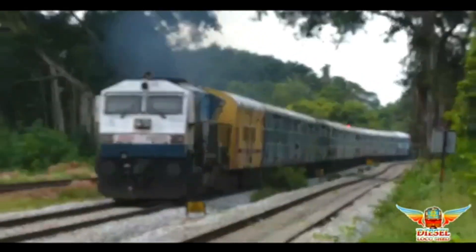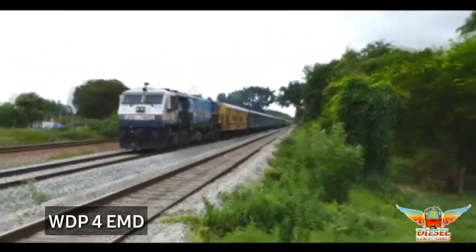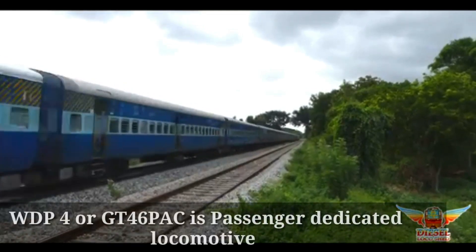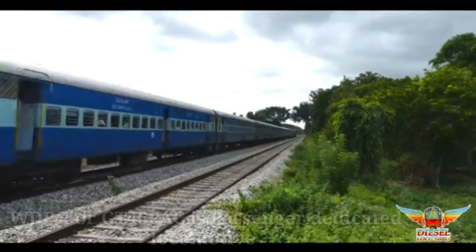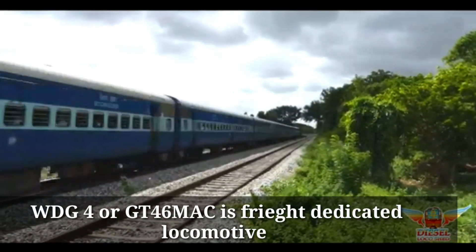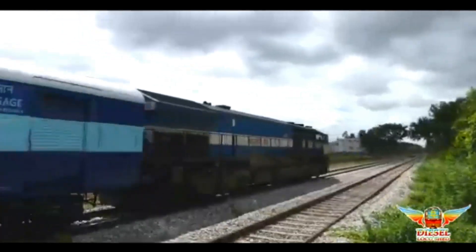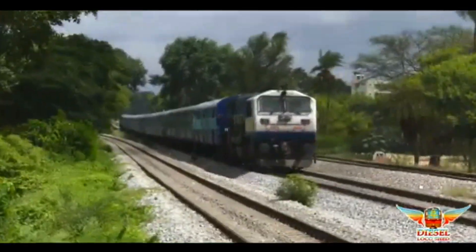Now let's see about the WDP-4 class locomotive. This loco was dispatched in June 2001. WDP-4, or GT-46 PAC, is a passenger-hauling locomotive, and the same type for freight is the WDG-4. WDP-4 is a diesel electric locomotive with AC electric transmission, designed by General Motors Electromotive and built by Diesel Locomotive Works.